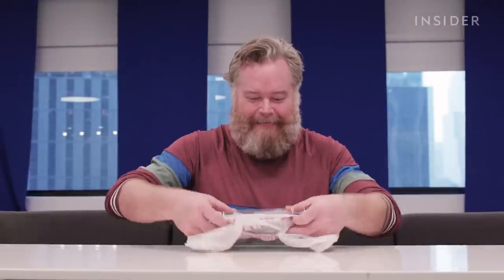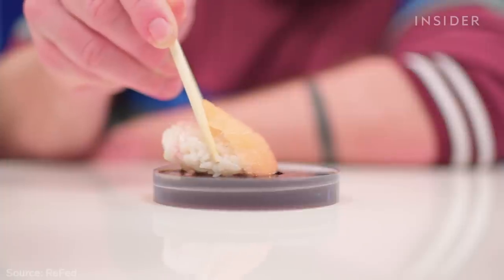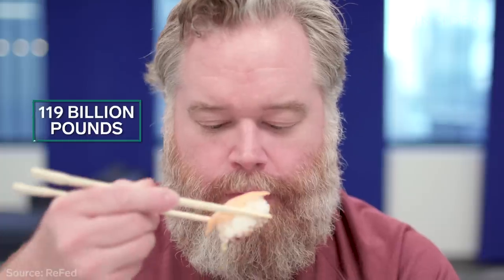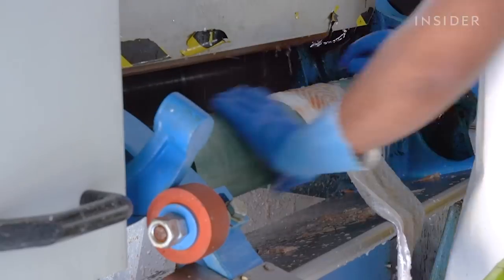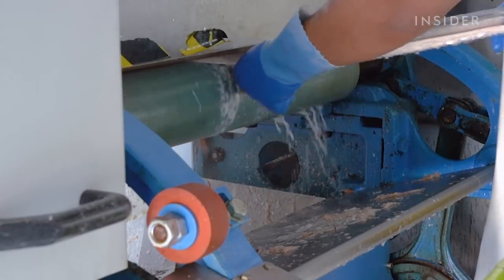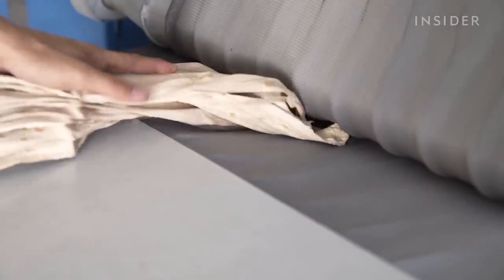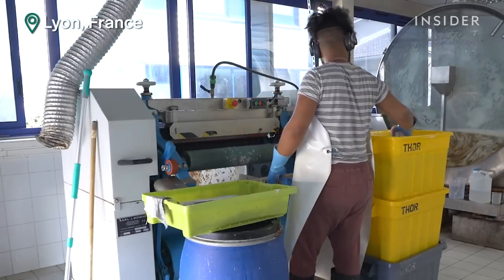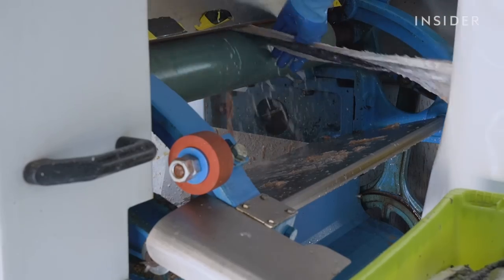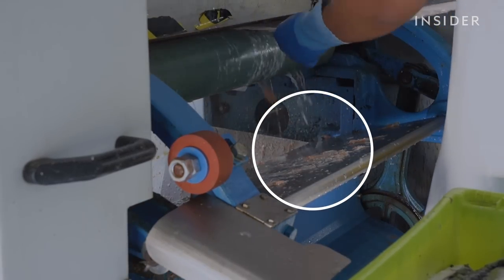Lunchtime and all those choices also lead to waste. In the US alone, we toss 119 billion pounds of food waste every year. But one company called Ictios collects fish skins from sushi restaurants and saves them from the trash by turning them into fashion leather. At the production facility, the first step is removing any leftover flesh from the defrosted skins. Ictios gives these scraps to another company that composts them into fertilizer.